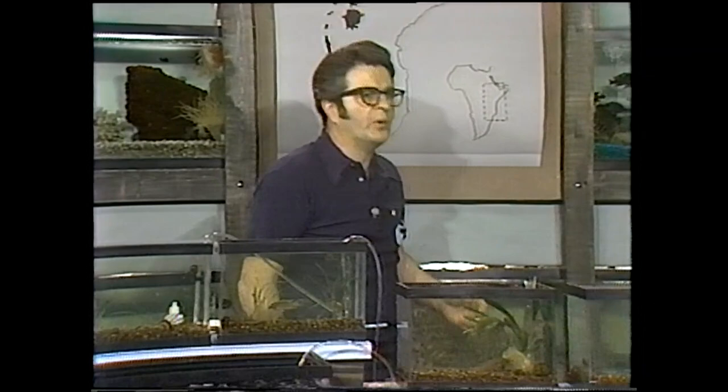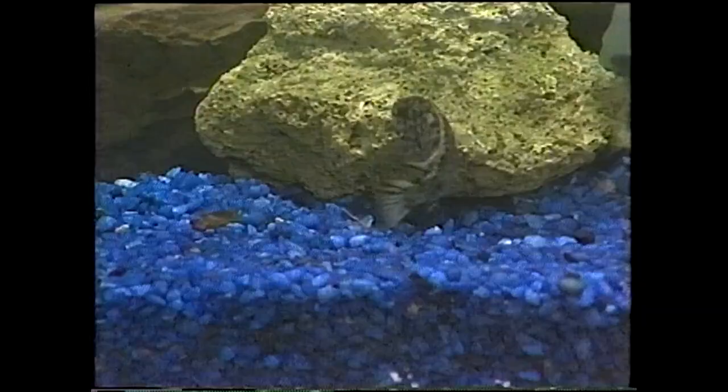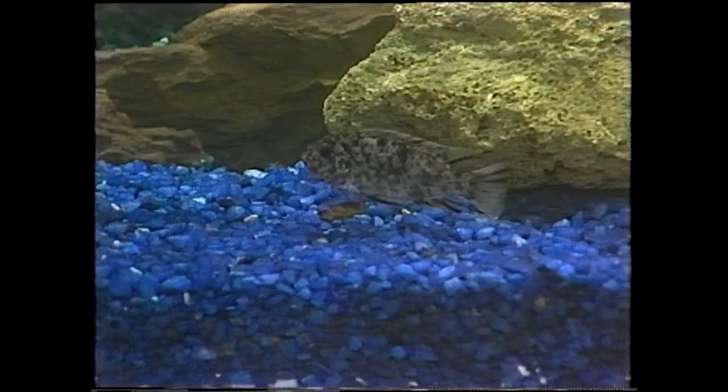We've got a couple of different kinds of breeders in this segment. We've got substrate breeders — ones that use a rock on the bottom or burrow to the nearest hard surface and lay their eggs on the bottom, like these bull-striped fish in this tank up here. These fish are substrate breeders. But many of them are mouth brooders. After the fish form a depression in the sand or maybe burrow under a rock for seclusion, they spawn, and in almost all cases the female then picks up the eggs and incubates them in her mouth.